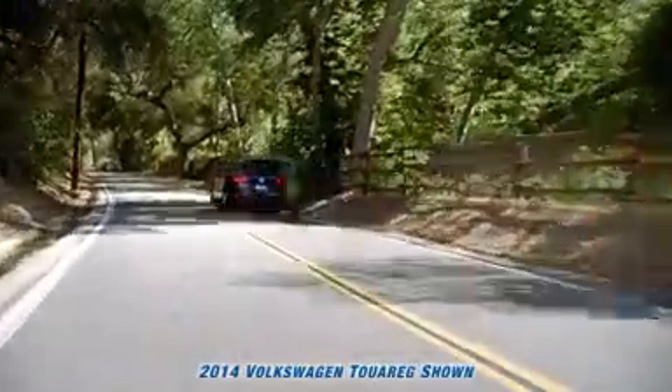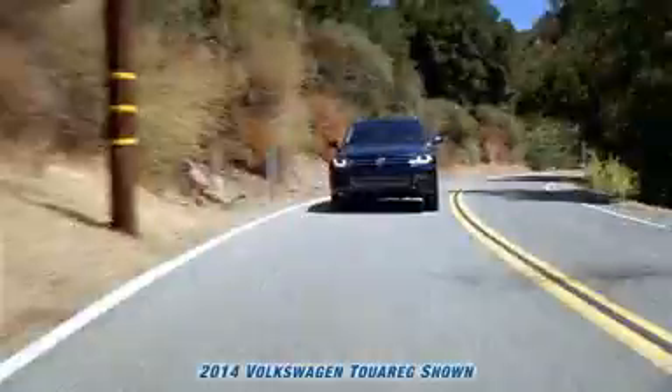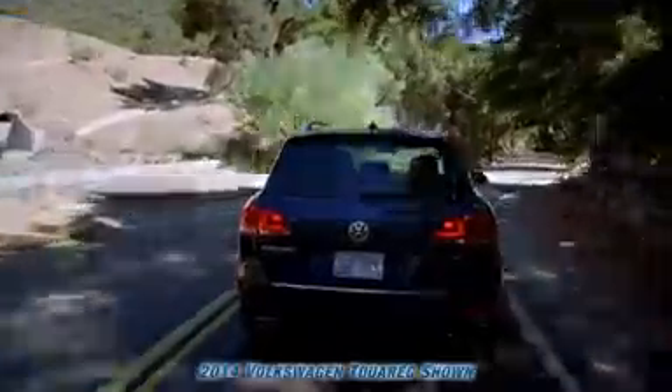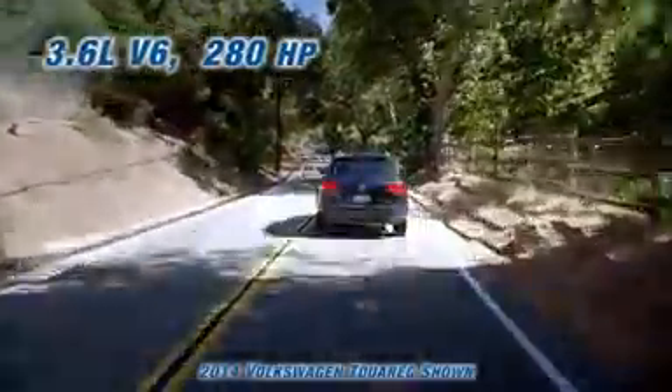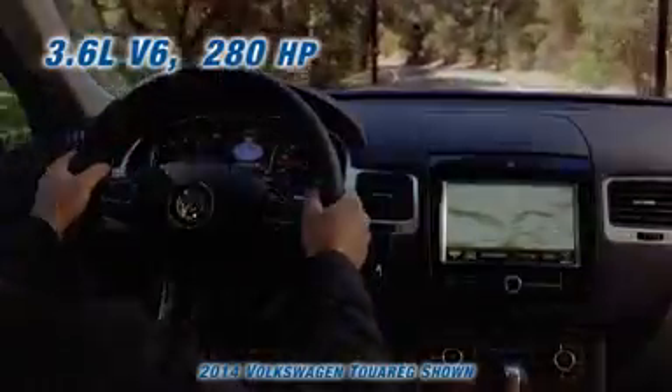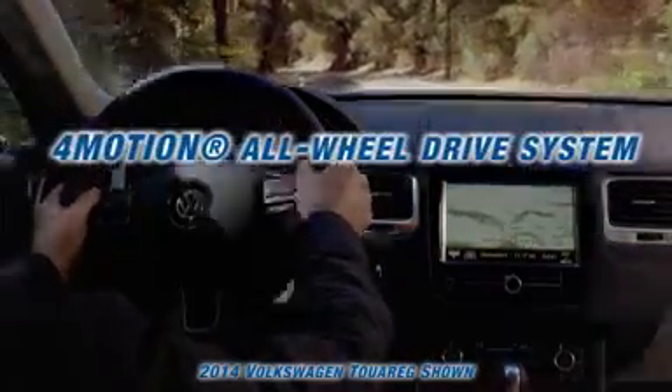No need to outspend to outperform. The 3.6-liter V6 is one of our most powerful engines, and it comes standard on the Touareg with an 8-speed automatic transmission. With 280 horsepower and 265 pound-feet of torque combined with the 4-motion all-wheel drive system, the V6 turns the gas pedal into a gift that keeps on giving.